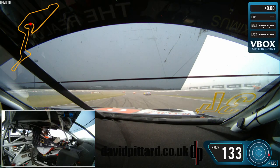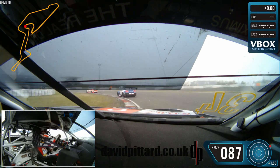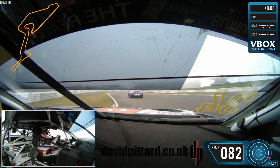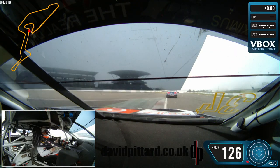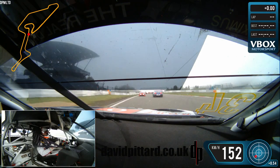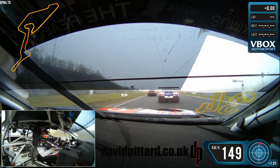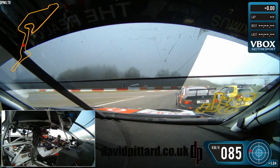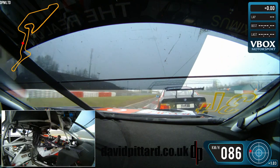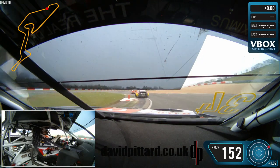We are straight into VLN3 qualifying 2019. This is probably one of the craziest on-boards I have in my 20 years of racing. The instructions from the team were: the rain is coming, David — get out there and get a lap in before it starts. I think this video perfectly summarizes driving a GT3 at the Nordschleife in the VLN championship with all the combinations of cars. Sit back and enjoy these highlights.